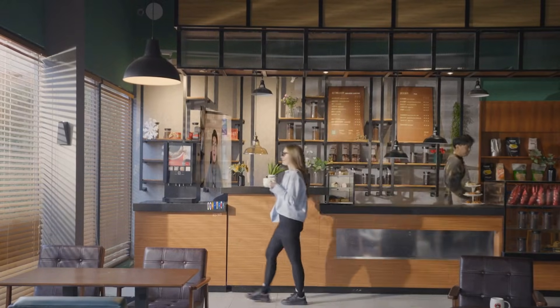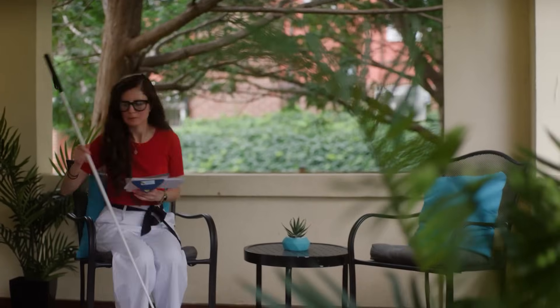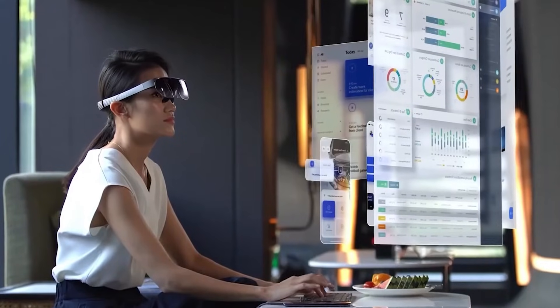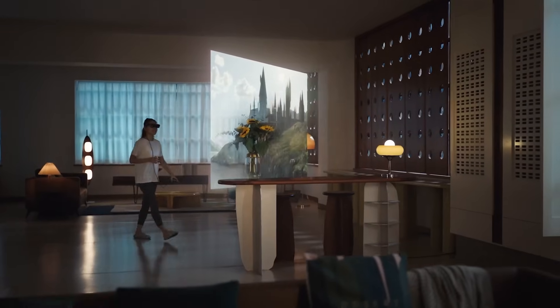Smart glasses are evolving fast, and in 2025, you don't have to spend big on Ray-Ban Meta to get incredible features. From massive virtual screens to AI assistance and hands-free controls, these affordable options are changing how we work, play, and connect. Watch till the end and tell us which smart glasses you think are the best.